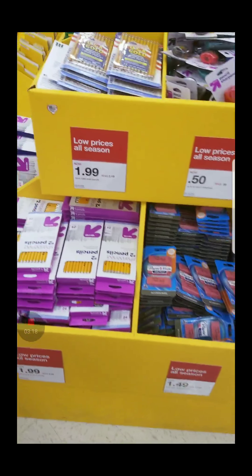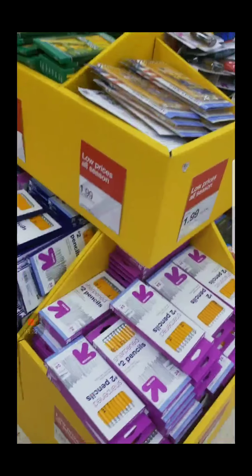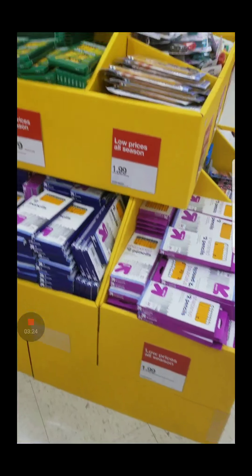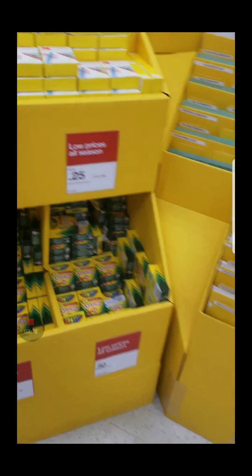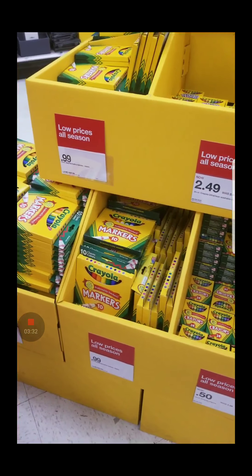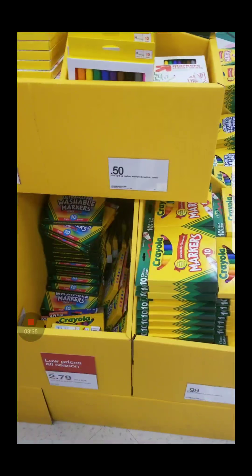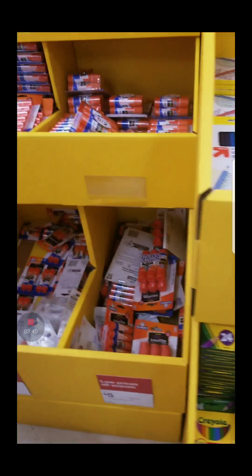Like $0.50 erasers and all of that stuff — stock up for when you need it, because later on it won't be on sale. Pretty good deals. There are the Crayolas and the $0.25 up and up brand crayons. The markers are $0.99, and the up and up brand markers are $0.50.